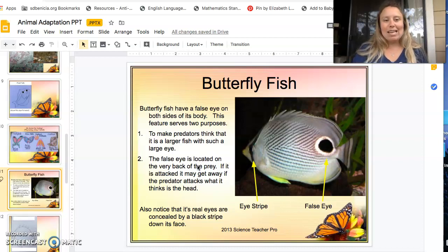Our first animal today is the butterfly fish. He has a false eye on both sides of his body, and this feature serves two purposes. The larger eye in the back — which is actually just a big black dot — makes other fish think he's a bigger fish, because bigger fish have bigger eyes and smaller fish have smaller eyes. The false eye also tells predators that if attacked, the fish may get away if the predator attacks what it thinks is the head.